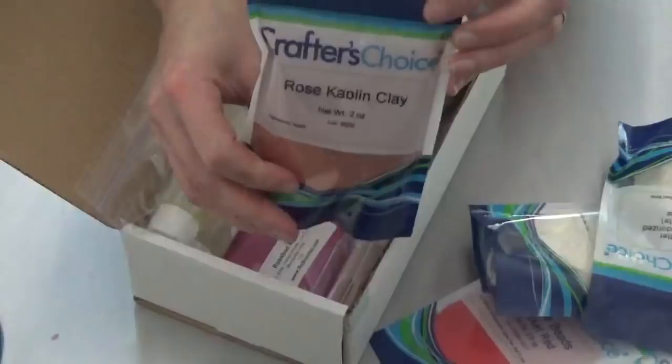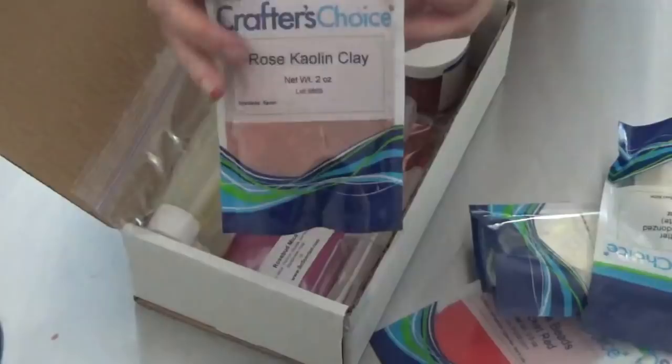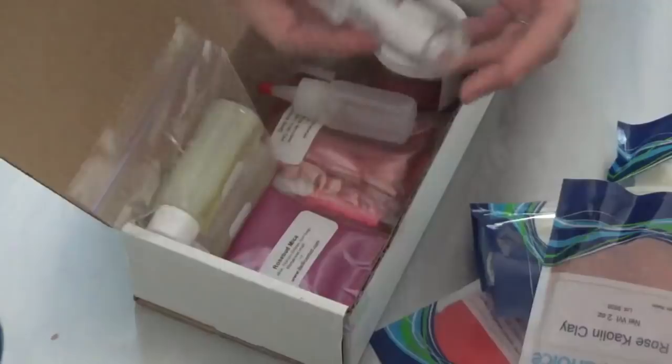Some rose kale and clay — I always see a lot of people using it, I've just never used it. It always comes out really pretty in soaps, so I will look forward to trying that.